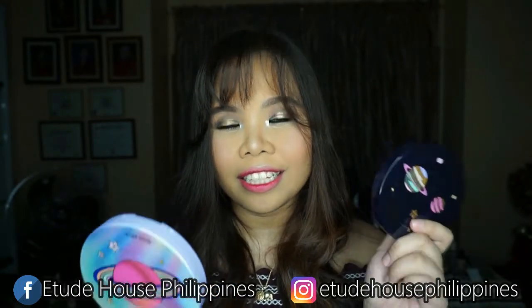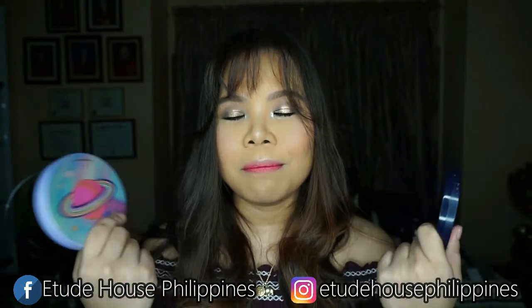Hey, hey, loving friends! This is Nadine. And today, if you guys can see, I have two very, very pretty palettes. These are from Etude House. This is their new holiday collection and it is the Dima Universe palettes.